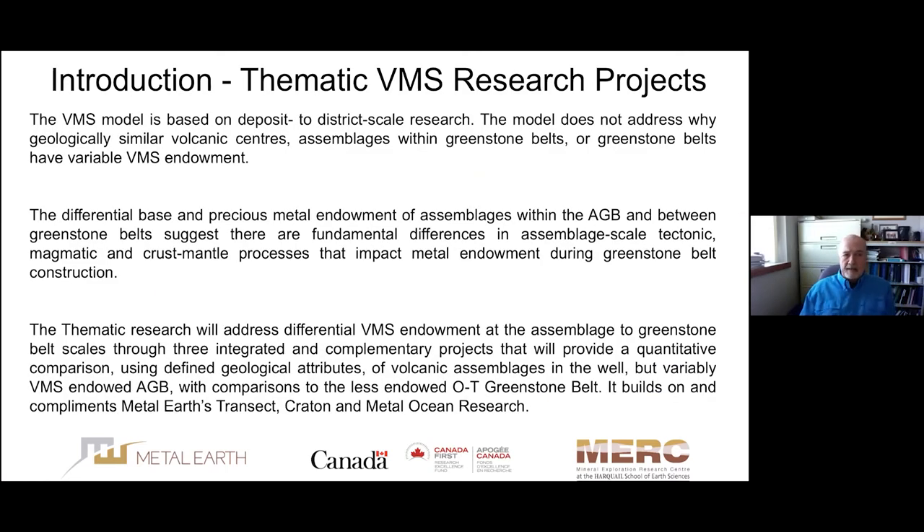We recognize that we have a fairly robust model for VMS deposits, but that's really based on deposit to district-scale research, and that has limitations. The model does not address why geologically similar volcanic centers or assemblages within greenstone belts have such variable VMS endowment. The differential base and precious metal endowment of assemblages within the Abitibi greenstone belt suggests there are fundamental differences in assemblage-scale tectonic, magmatic, and crust-mantle processes that impact metal endowment during greenstone belt construction.